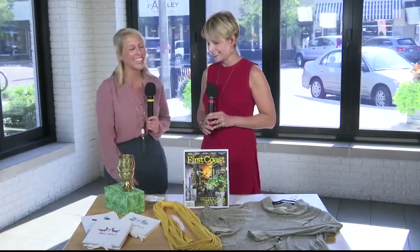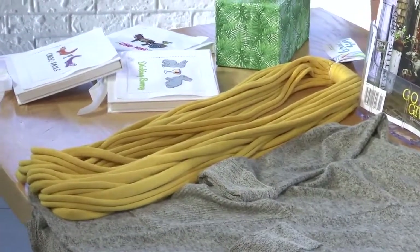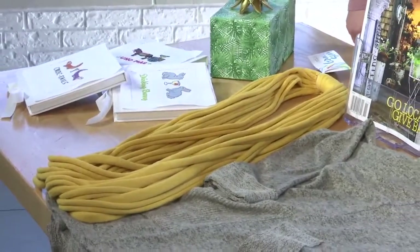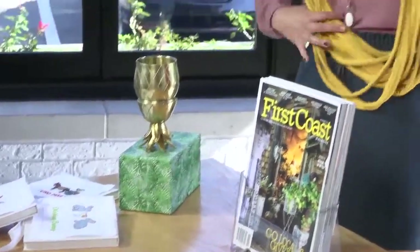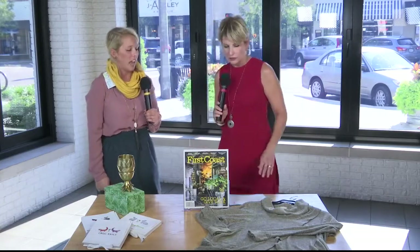This is from ReThreaded, and we love ReThreaded. They're a local nonprofit that is fighting the sex trade and sex trafficking and offering jobs to those affected. Here we have the chunky gray scarf, which can actually be worn a couple different ways. This can be purchased at the event for just $40. They're made here in Jacksonville by women who have been affected by the sex trade. ReThreaded is wonderful — it's a great cause.